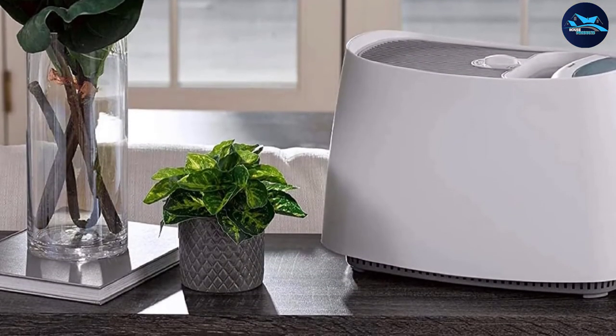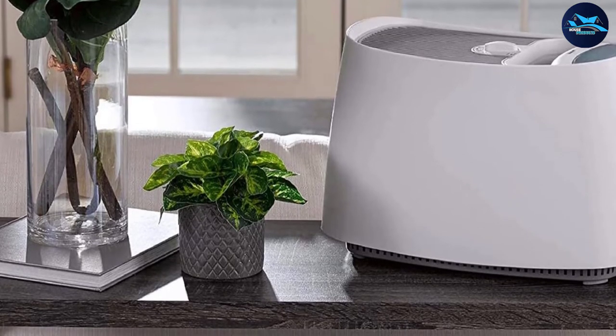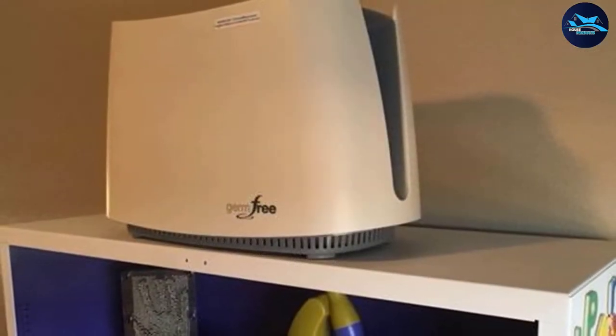The humidifier is also very quiet, and you can adjust the desired moisture level through the automatic output control. It's easy to use and it definitely makes life better for those who have asthma.